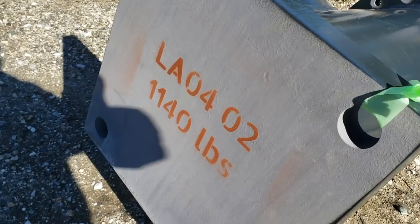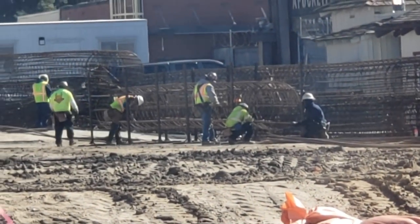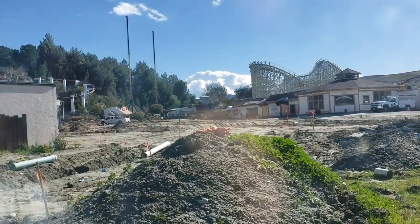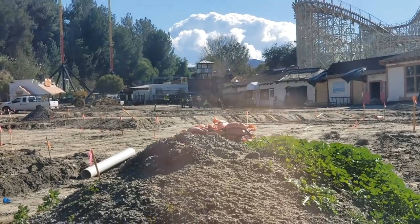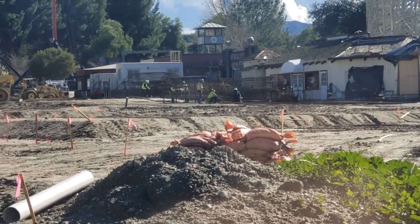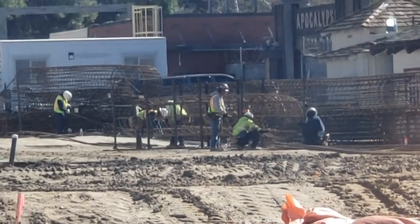Other than that, supports are on site and footings are being worked on. They're building rebar cages for the footings, where they'll pour cement and concrete to form the footings for the coaster. Then they can start vertical construction.